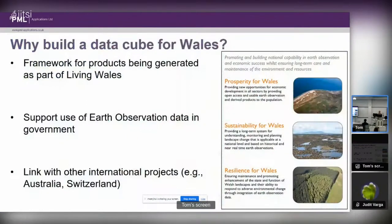I want to take a step back and ask: why build a Data Cube for Wales? One of the primary reasons is that we needed a framework for all the products being generated from Earth observation data as part of Living Wales — not just using lots of different software packages, but having a common framework. Ideally this should support Earth observation data in government, so the research team and people in government can use the same package.